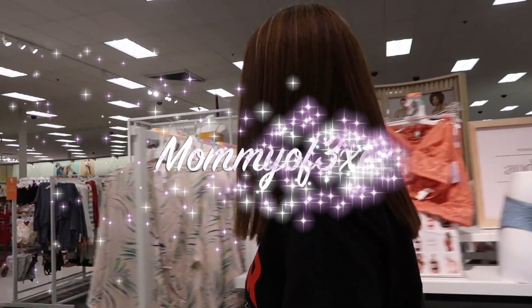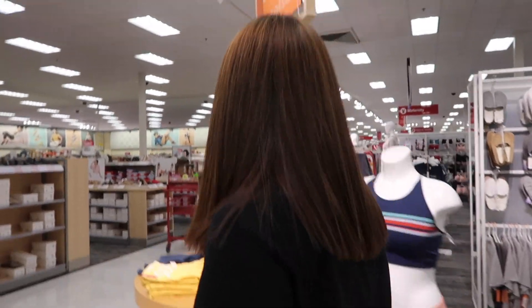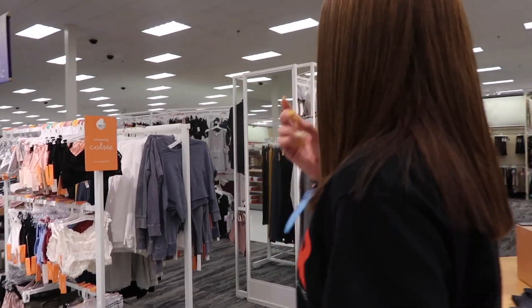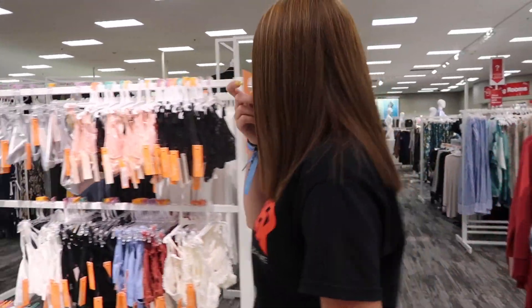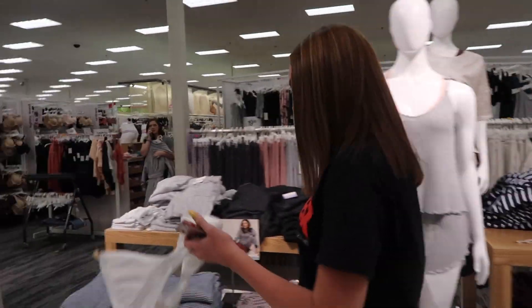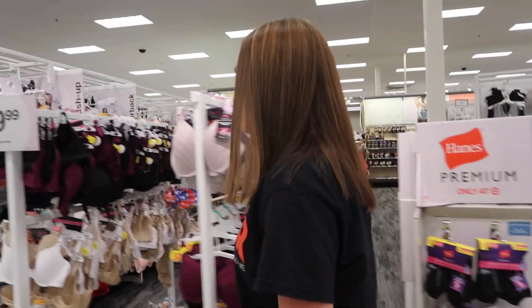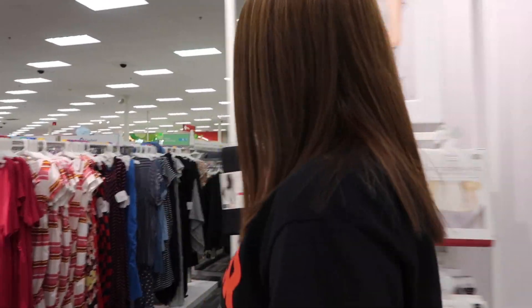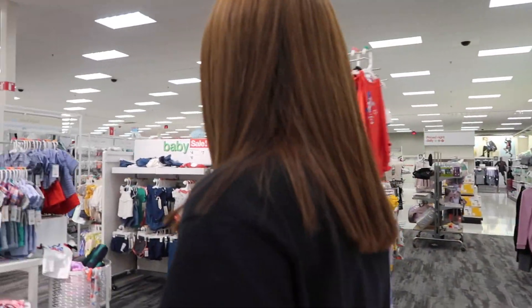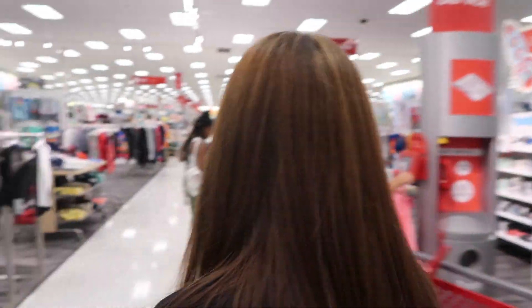We're going to get her hair dye. She wants to dye her hair a darker brown because she doesn't like the highlights she got. The first time we dyed it in Florida it didn't turn out the way we thought. Honestly, I don't really like Sally's hair dye — I like boxed hair dyes, that's what always worked best for me and stayed in the longest.